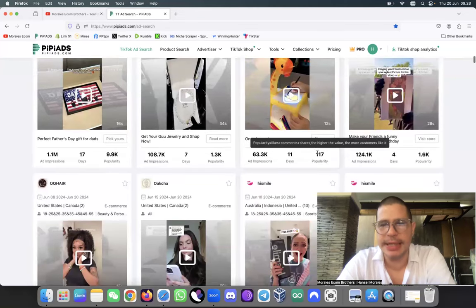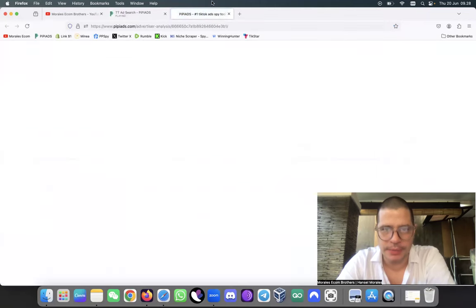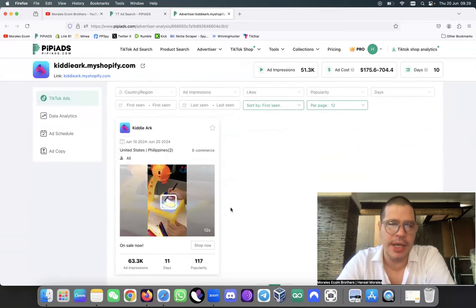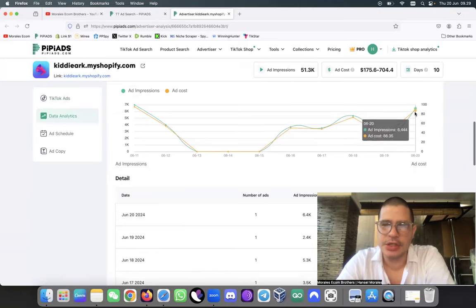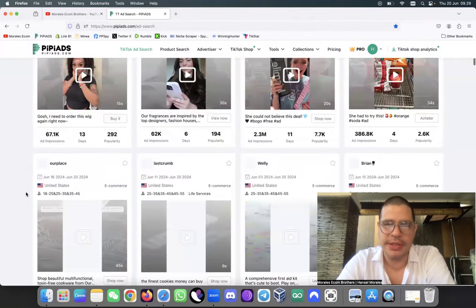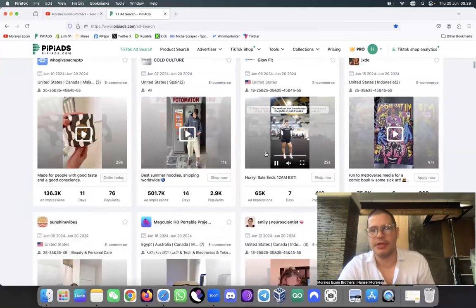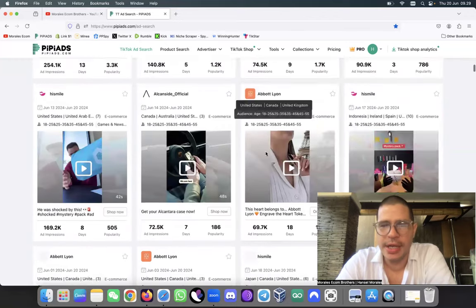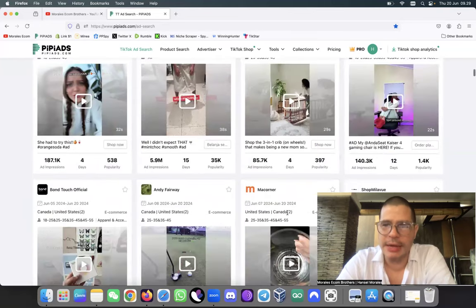Once I see a product that gets my attention I click on the ads and go to the advertiser to see how many ads they are running. If they only have one ad running for 10 days I'm going to stay away from products like that. I want to see products that have at least three, four, five, or six ads running. The reason for having so many ads is because you're making money - if not, why would you do that?